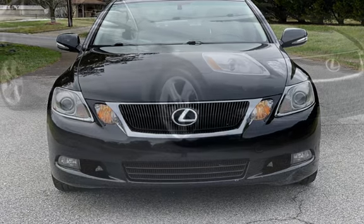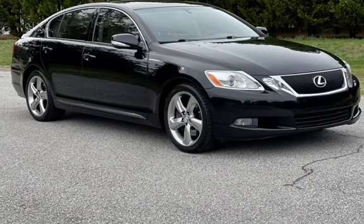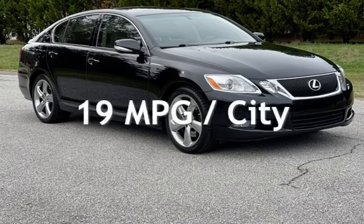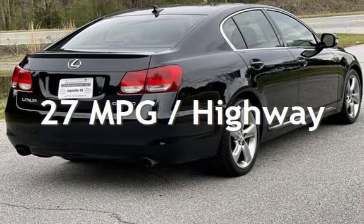This Lexus has less than 146,000 miles on the odometer. Estimated fuel economy for this vehicle is 19 miles per gallon in the city and 27 miles per gallon on the highway.